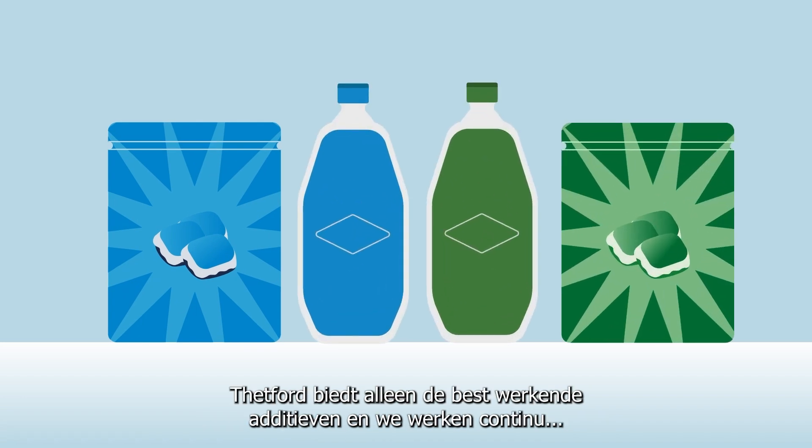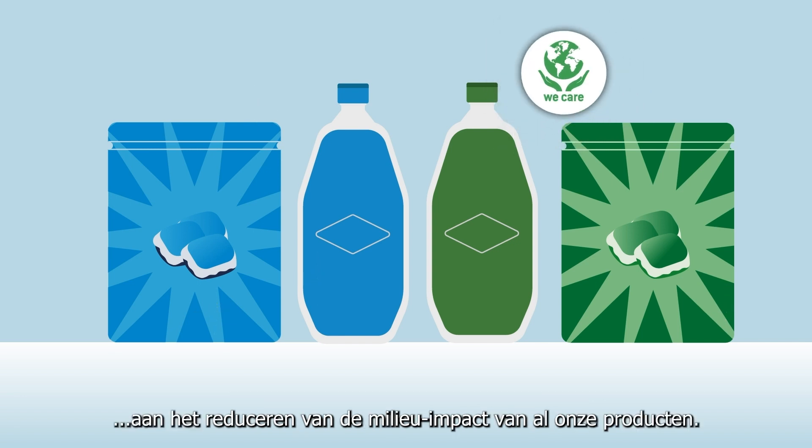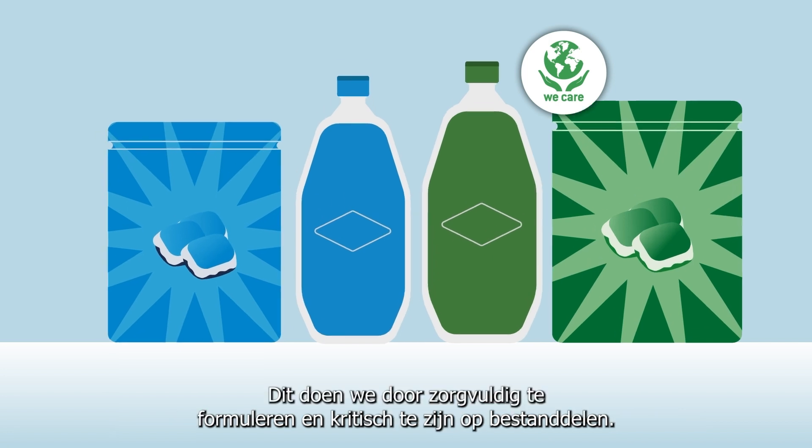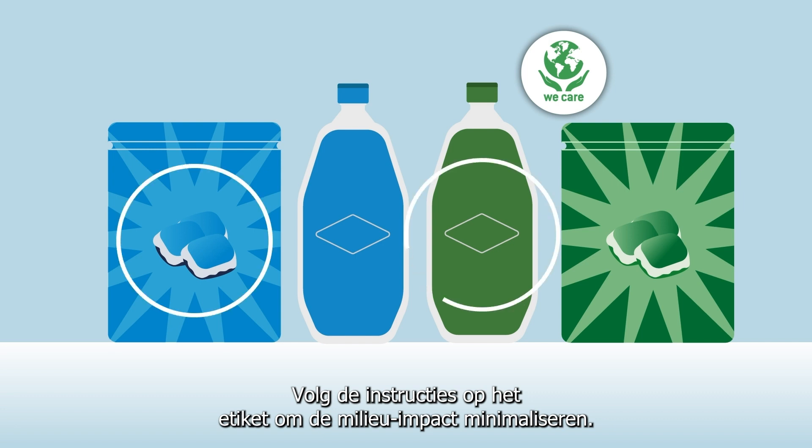Thetford offers the best performing additives while continuously reducing the environmental impact of our total product portfolio, with solely ingredients that are essential for treating human waste. Simply follow the instructions on our labels to minimize the environmental impact.